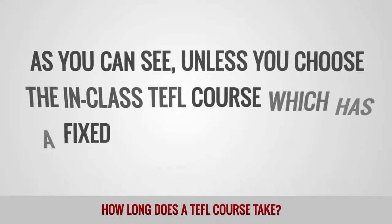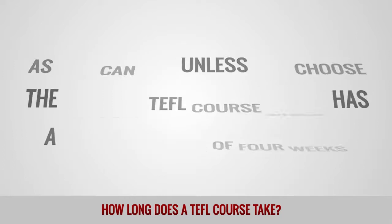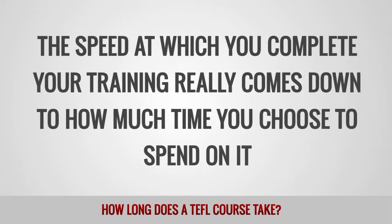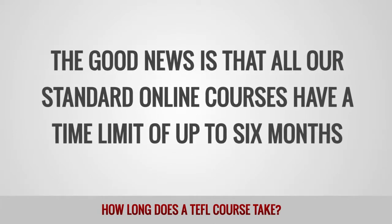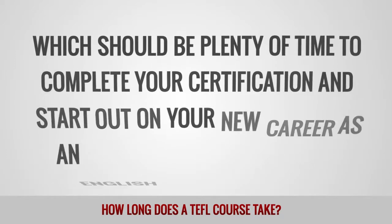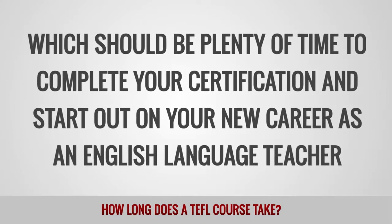Unless you choose the in-class TEFL course, which has a fixed timetable of 4 weeks, the speed at which you complete your training really comes down to how much time you choose to spend on it. The good news is that all our standard online courses have a time limit of up to 6 months, which should be plenty of time to complete your certification and start out on your new career as an English language teacher.